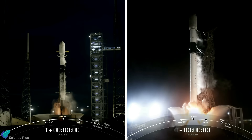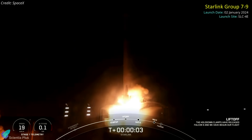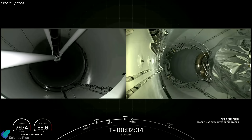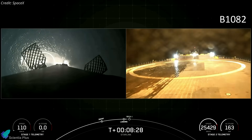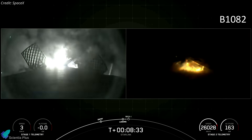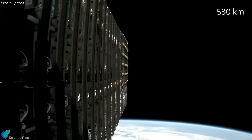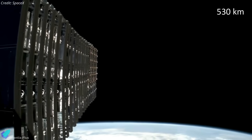SpaceX kicked off 2024 with two back-to-back orbital launches. The company launched its workhorse Falcon 9 rocket on a Starlink satellite mission on Tuesday, January 2, from Vandenberg Space Force Base in California. After stage separation, the rocket's first stage came back to Earth and made a vertical landing on a drone ship stationed in the Pacific Ocean off the California coast — the first launch and landing for this particular booster. The upper stage continued carrying the 21 Starlink satellites into a 530-kilometer circular low-Earth orbit, deployed more than an hour after liftoff.